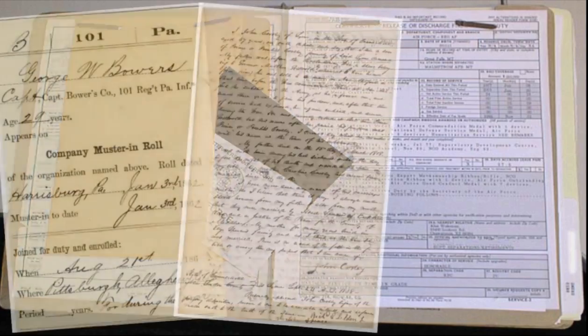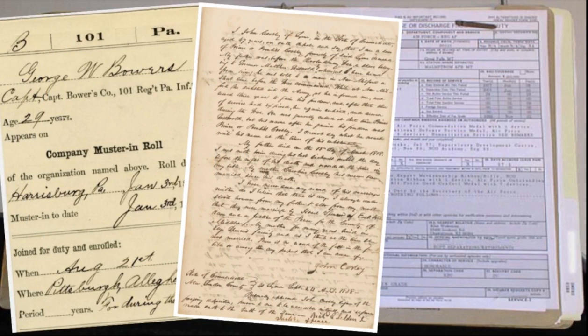Whether you have a legacy of military persons in your family tree or are unaware that an ancestor participated in a conflict, exploring U.S. military records may be worthwhile. The great thing about having ancestors who served in the military is the records they leave behind for genealogists to discover.